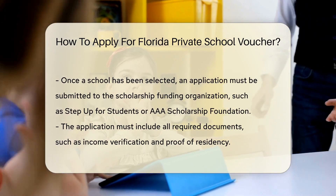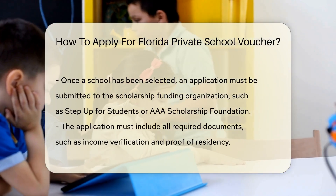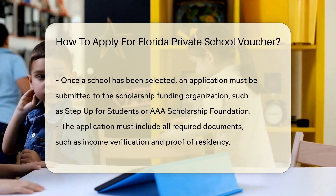Once you've confirmed your eligibility, it's time to choose a participating private school. Not all private schools in Florida accept vouchers, so double-check before making a decision.